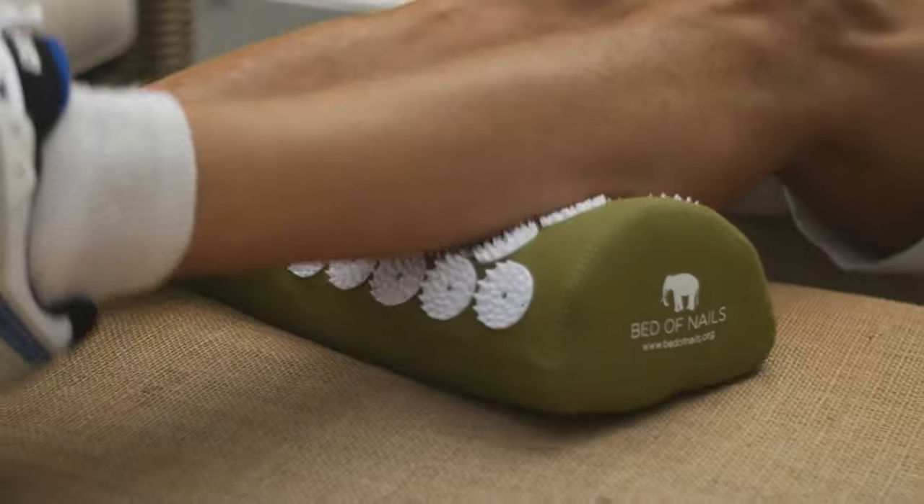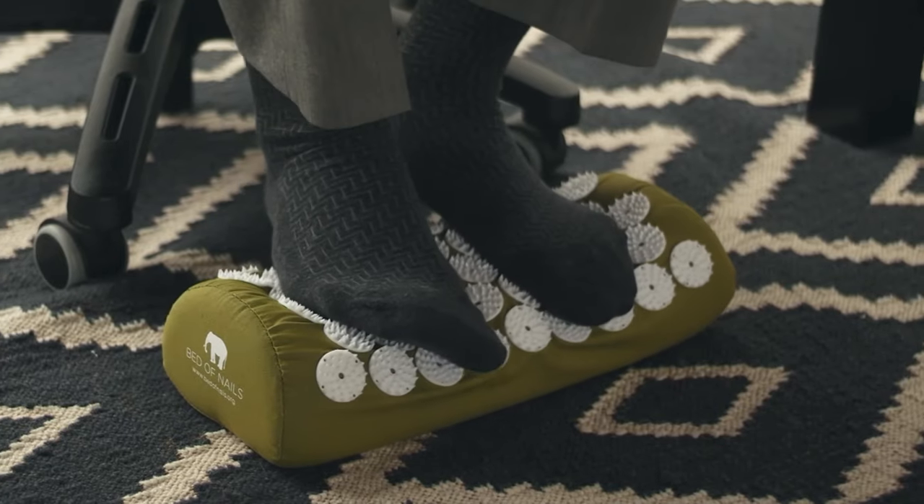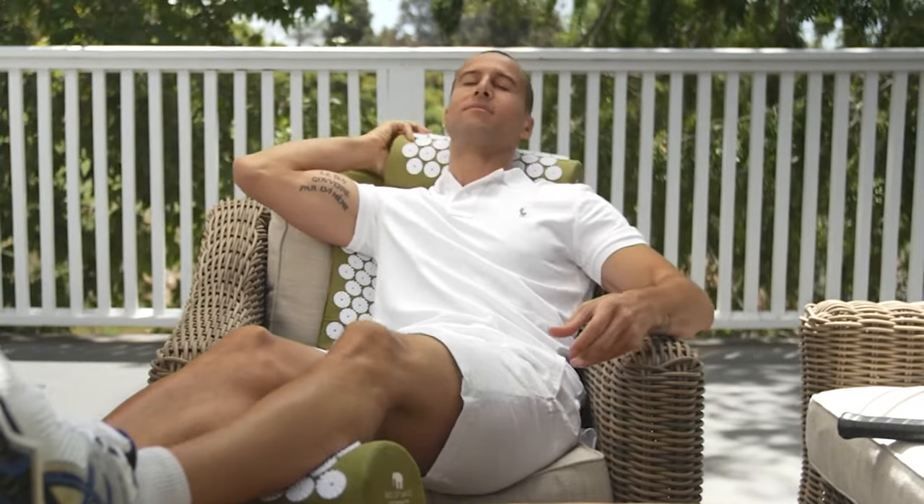It's a temporary increase in blood flow, which then leads to localized circulation. It's soothing, relaxing. It helps to relieve minor muscle aches and pains. It is a dream.